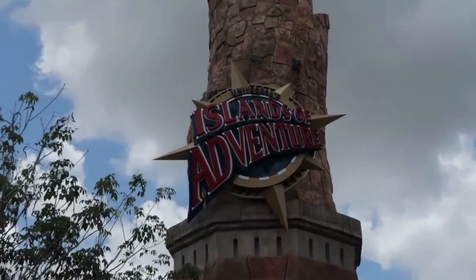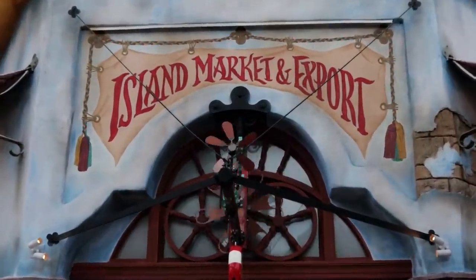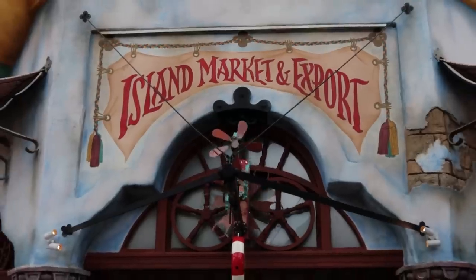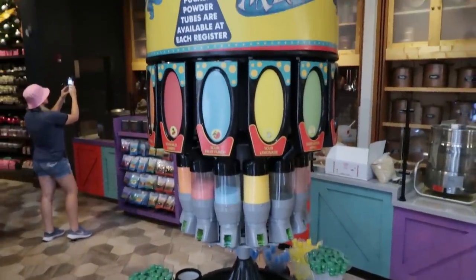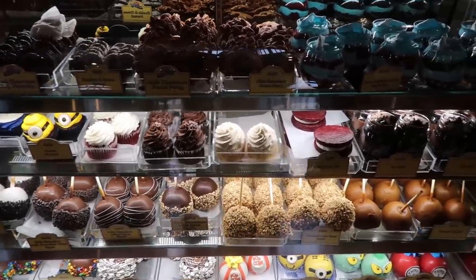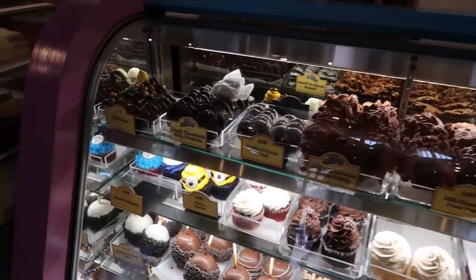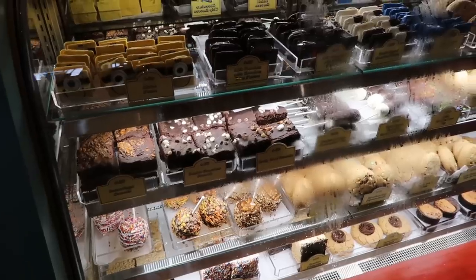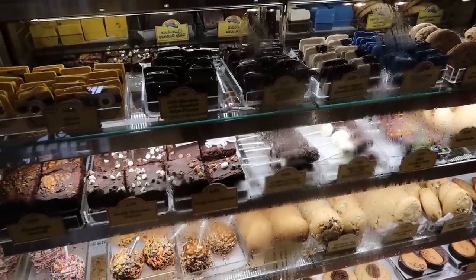I thought this video was going to be short because I thought I was only going to do Studios. But what the heck, let's do the same thing at Islands of Adventure. So this video will no longer be short, but it'll still be sweet. As soon as you walk into Islands of Adventure, on your right in the Port of Entry is the Island Market and Export Candy Shop. Again, as we've already seen at Studios, they have candy in a tube, a glass case full of candy apples, caramel apples, whoopie pies, jar cakes, pecan patties, cookies and cream pretzels, cupcakes. The other case has cookies, brookies, brownies, s'mores, and marshmallow pops.